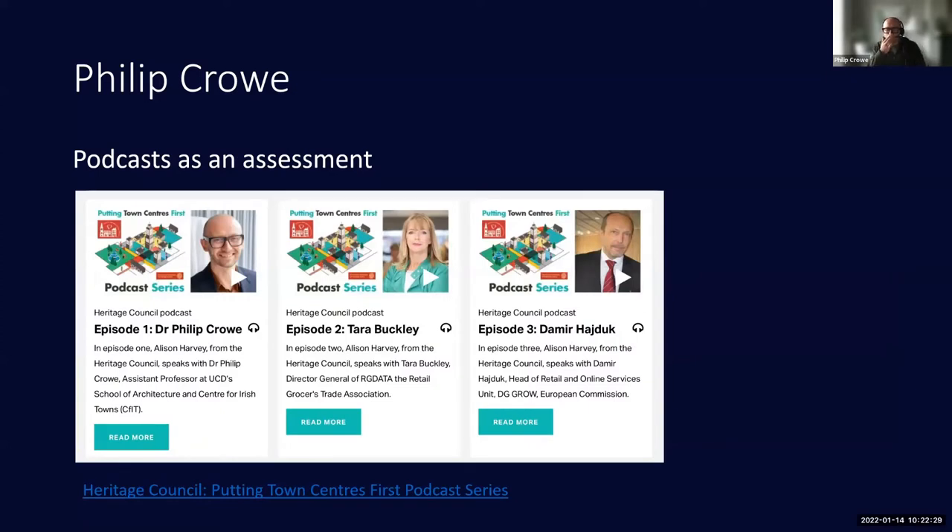The second tool I'm going to talk about is using podcasts as an assessment. I was asked to be on a podcast at the end of 2020 — a new experience for me — organized by the Heritage Council. I noticed it was extremely well structured, involved quite a bit of work, had to be really thought through, but was a very informative and interesting way of communicating information.